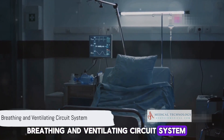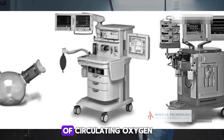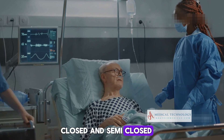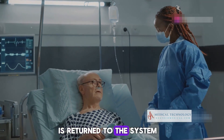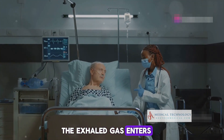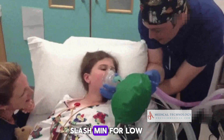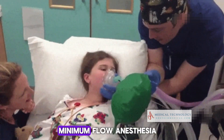Most anesthesia machines provide a continuous flow of circulating oxygen and anesthetic gases, known as the circulatory system. There are two main types of breathing circuits: closed and semi-closed. In the closed circuit, the gas exhaled by the patient is returned to the system after carbon dioxide removal. In the semi-closed system, the exhaled gas enters the system and part of it is discharged. The supply flow of fresh gas is less than 1 L/min for low-flow anesthesia, and below 0.5 L/min for minimum-flow anesthesia.